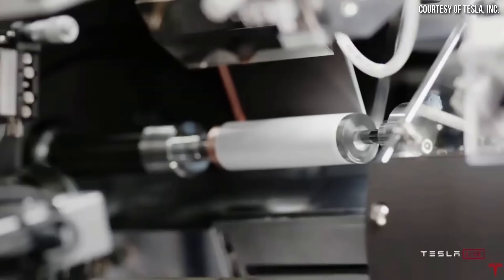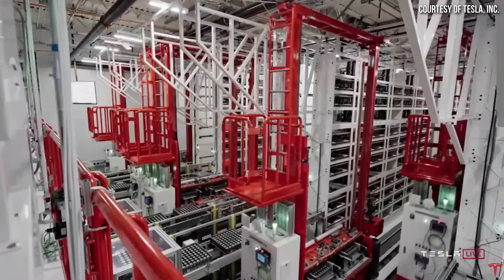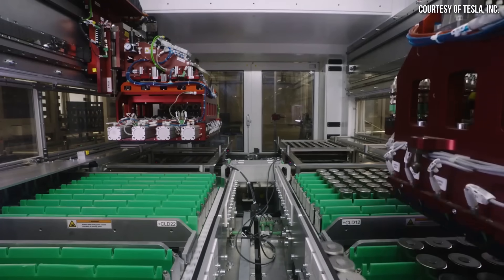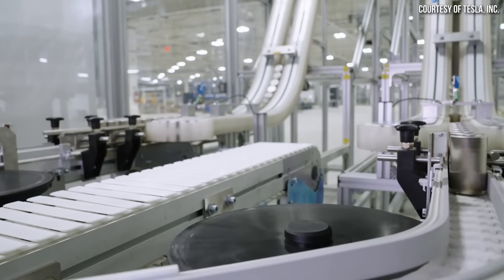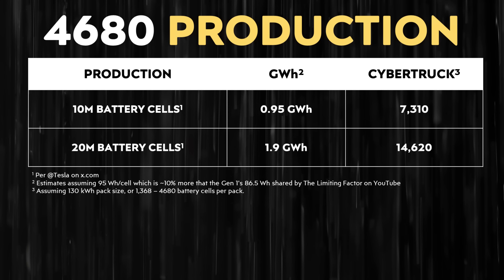Let me put that number into perspective in terms of run rate and Cybertruck production. It's important to make clear that 20 million battery cells is an accumulative total — not built in a month or a year, but accumulated since Q3 of 2022. If we assume each second generation 4680 battery cell holds around 95 watt hours — approximately 10% more than the first generation's 86.5 watt hours, a number previously shared by The Limiting Factor on YouTube — then 20 million battery cells equals around 1.9 gigawatt hours.